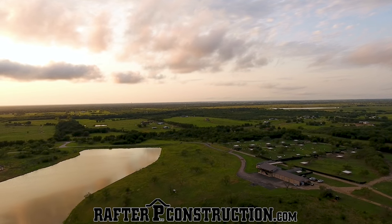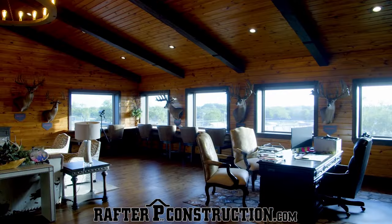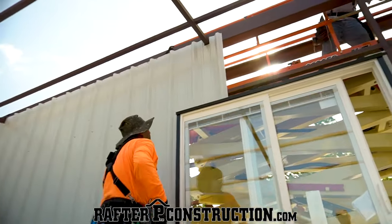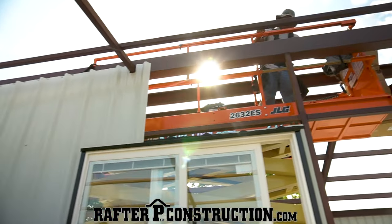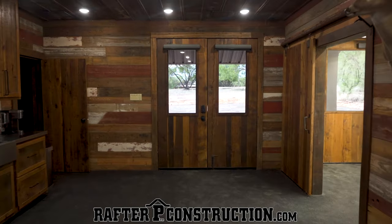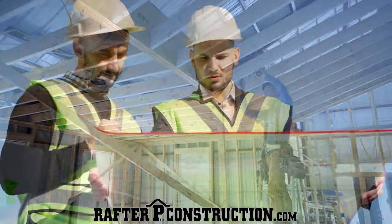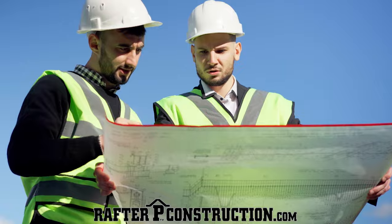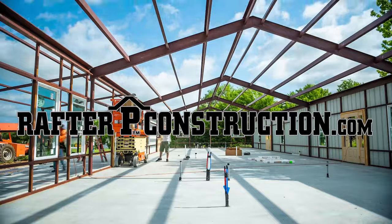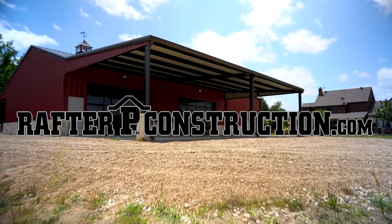If you've got property and want to build — a barndominium, deer facilities, or a badass lodge — check out Rafter P Construction, the leading design-build contractor across Texas, specializing in quality farm and ranch projects. They encourage customers to be hands-on, incorporating your input into every aspect with their in-house design teams. Their goal is to be your builder for life, keeping quality and customer satisfaction at the forefront every step of the way.